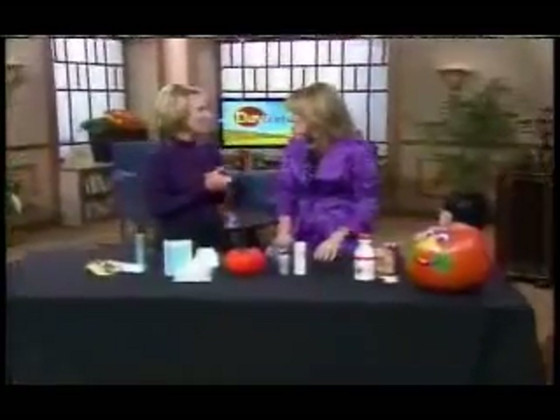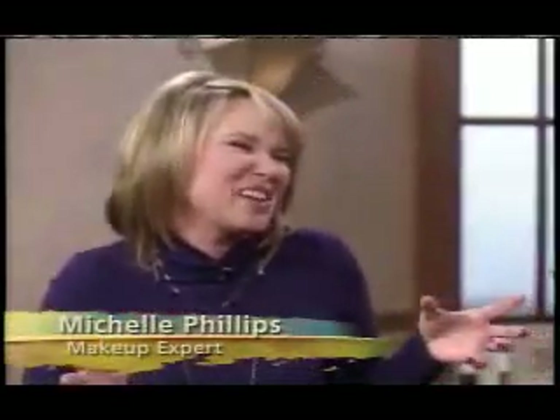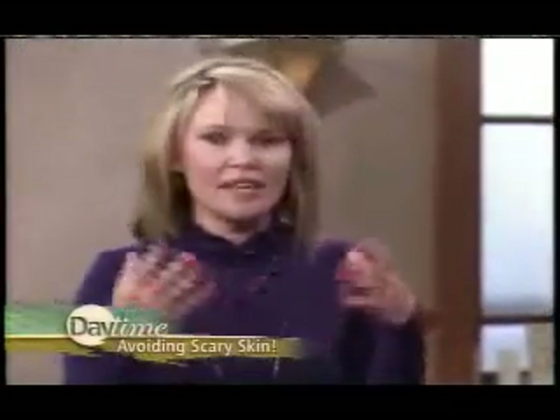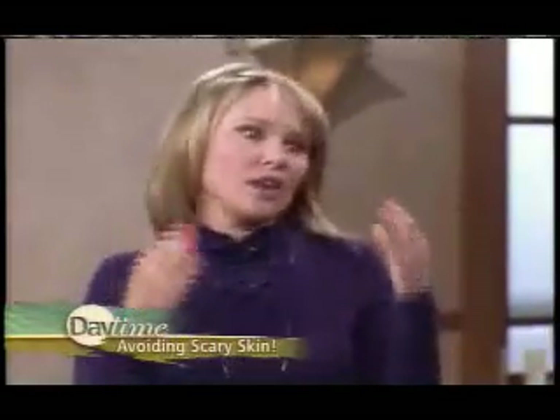Welcome to Daytime. This is the time of year where we all become that inner child — we want to dress up and put on all that makeup, even a beard. Some people put the glue on for the facial hair or the theatrical makeup, and sometimes we use the latex mask. We want to make sure that we protect our skin so that we don't have any reactions. It's really important.